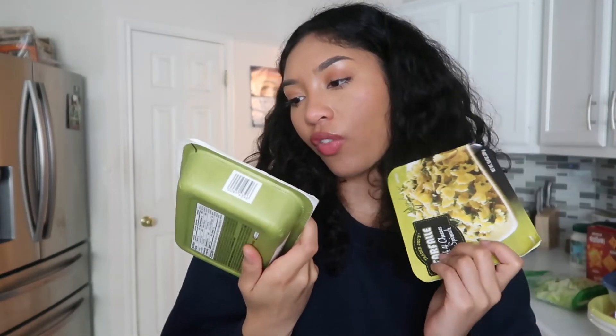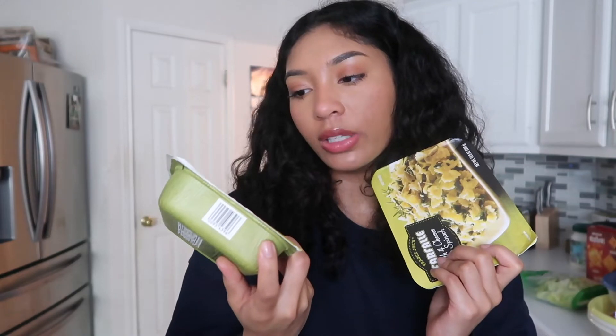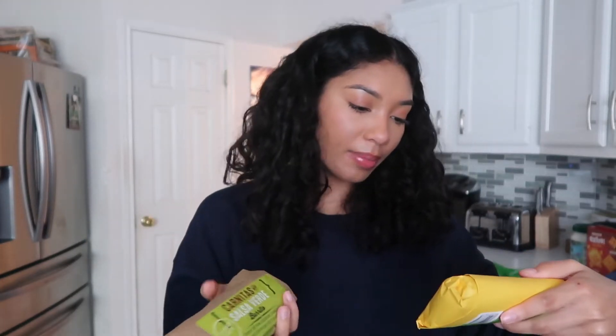Oh my gosh, these are like iconic in my house. I eat these every day. It's the Trader Joe's Far Fall Far — I don't know how to pronounce that — but it's basically bowtie pasta with four cheeses and spinach. It is straight fire, I love these, and they're just so easy and quick — all you do is microwave it. Also from the produce section: the carnitas with salsa verde burrito and black bean and cheese burrito. These remind me of Amy's burritos, but I ate those too much in college and now I never want to see an Amy's burrito ever again.